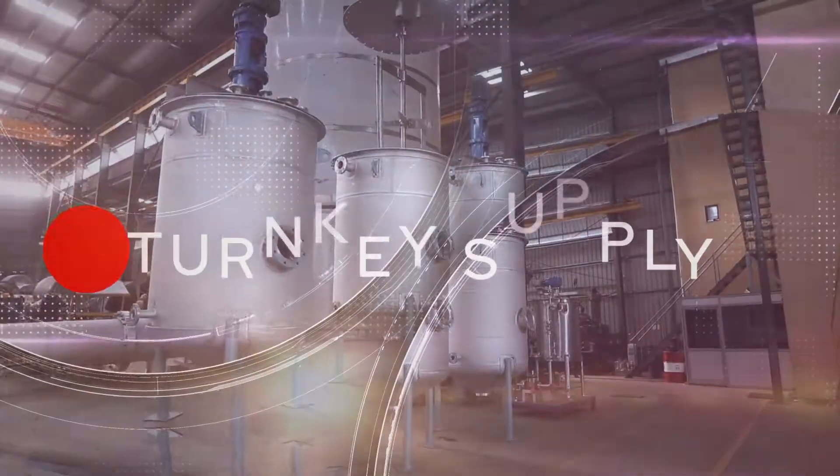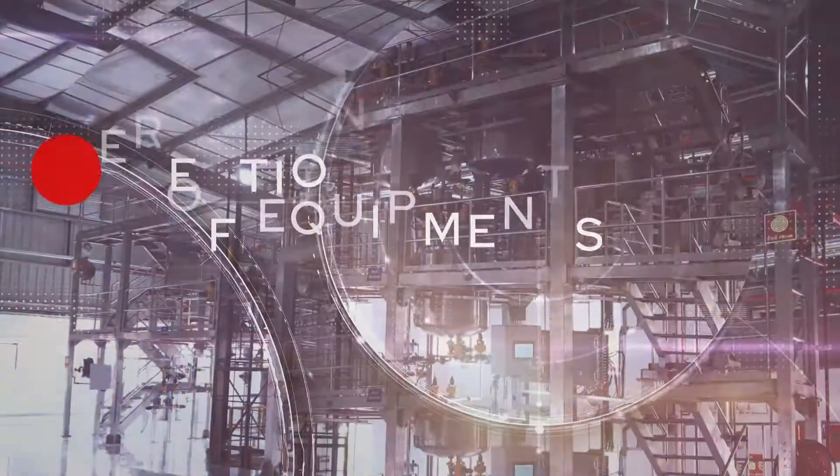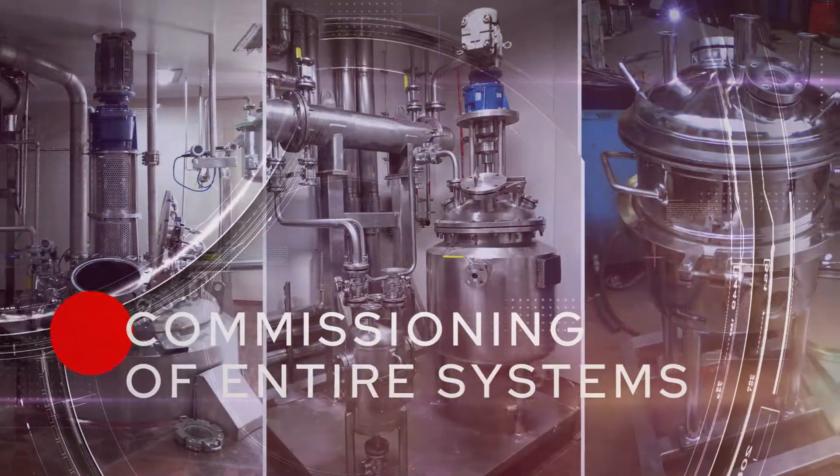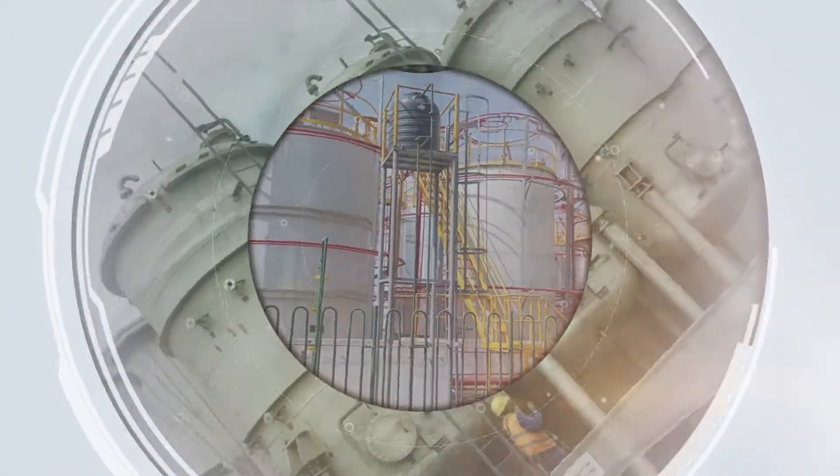Process Design, Engineering, Turnkey Supply, Erection of Equipments and Commissioning of Entire Systems. Serving the industry with passion for process equipments and turnkey solutions.